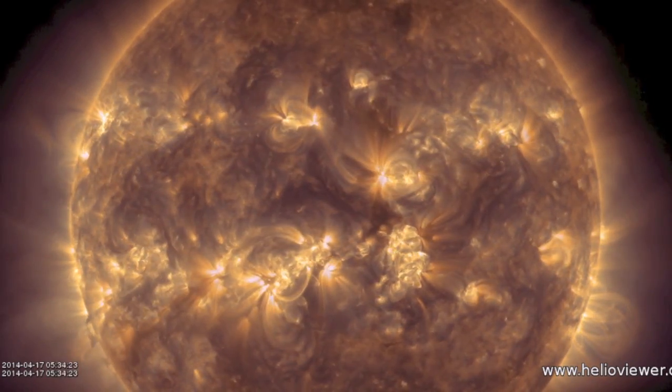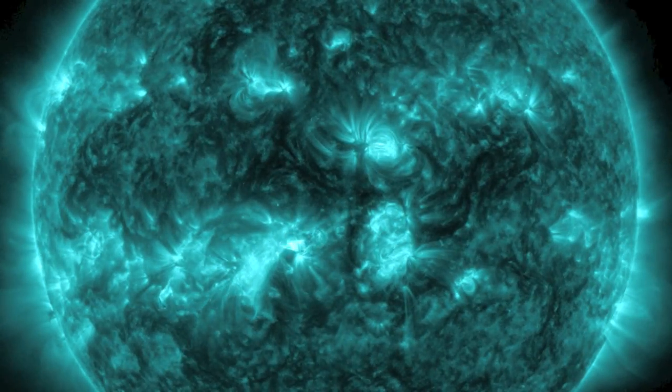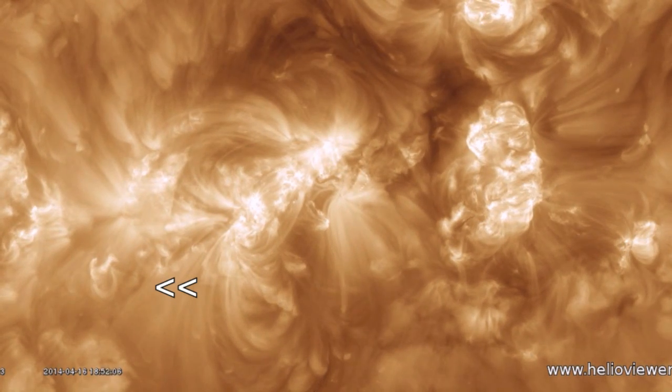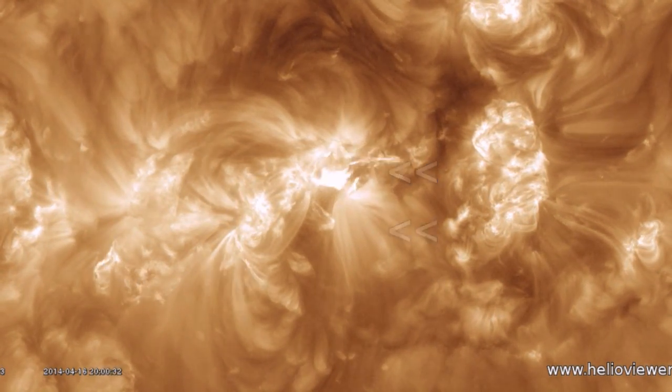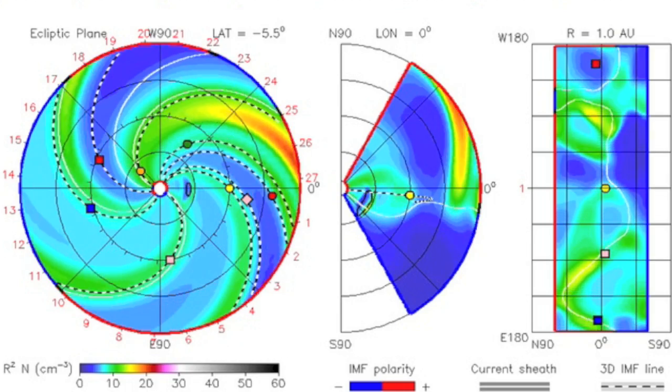As for the M flare itself, it was merely an M1, but it came from that complexity we eyed yesterday morning and was almost directly Earth-facing. It was preceded by a minor coronal destabilization trailing the delta-class magnetics, and it sent plasma forward into the system and resulted in the flare. It will not be major by any stretch, but it is indeed heading for Earth.